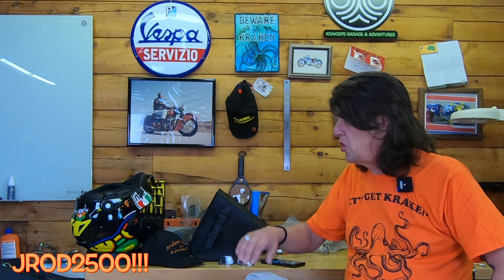A big shout out to J-Rod2500 who donated this to Kraken's Garage for our giveaway to create some hype and maybe get a few more subs. That's no joke — that's a tremendous gift from J-Rod. If you see him in the comments in my videos down below, give him a thumbs up. Give him a shout out. That's stepping up to the plate when I have very few subs.